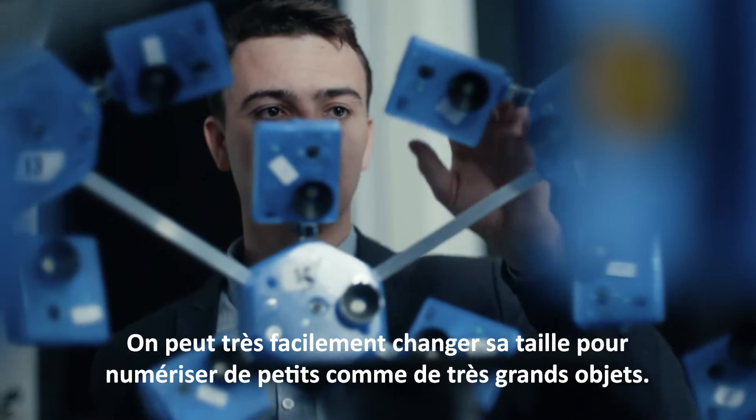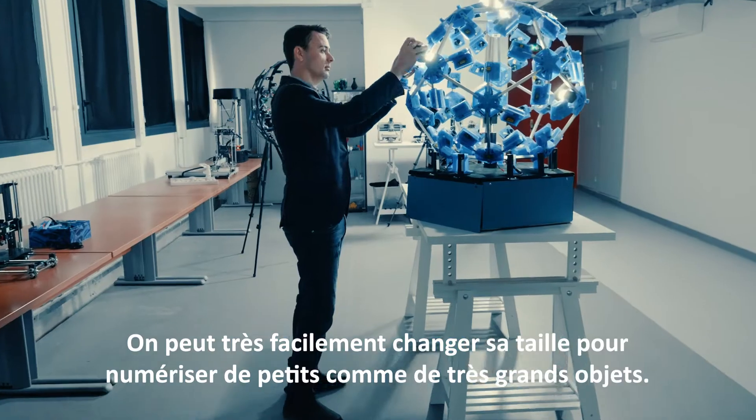La machine est transportable et évolutive. On peut très facilement changer sa taille pour numériser des petits objets comme des très grands.